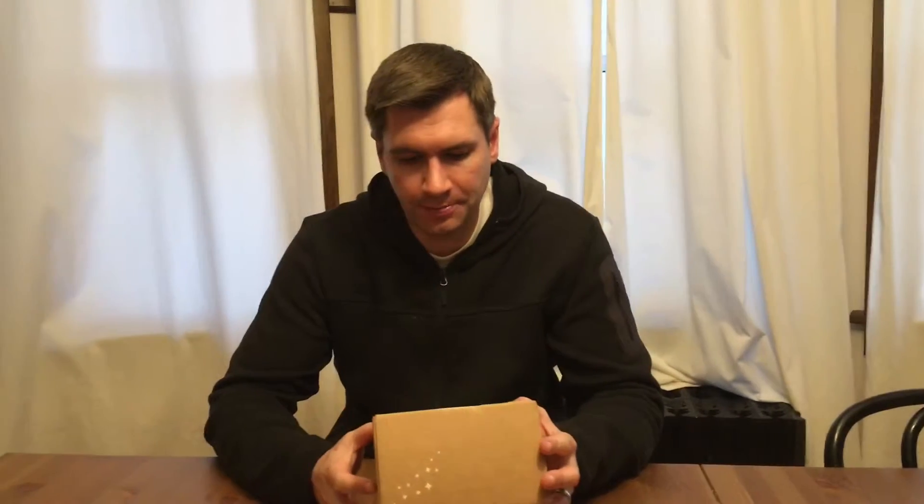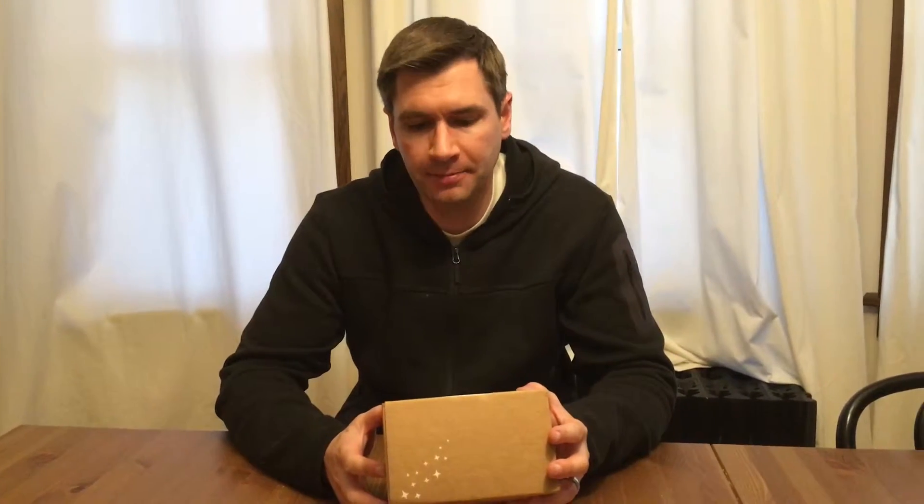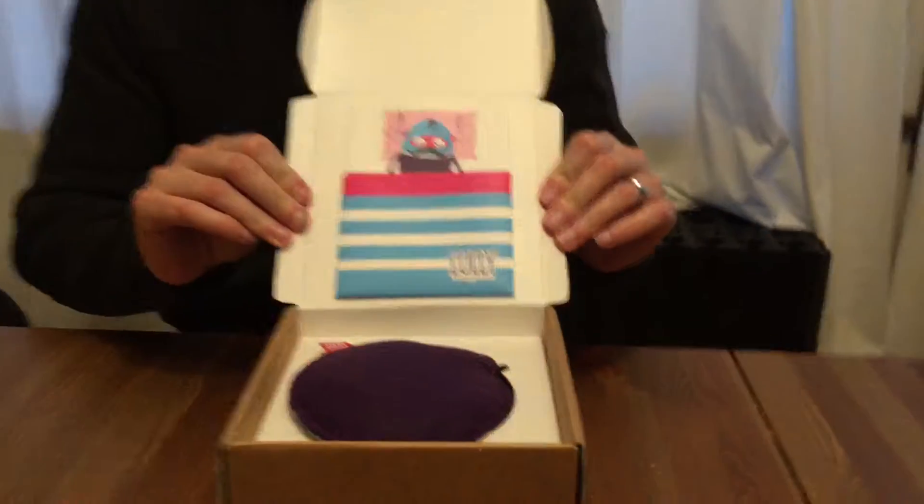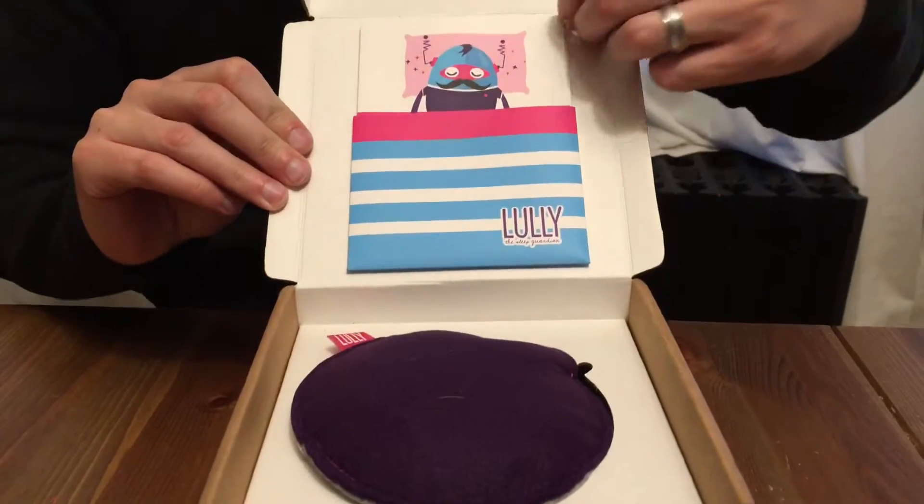So I bought a product from LullySleep.com. It's called the Lully, L-U-L-L-Y, and it's a device to help children and adults who suffer from night terrors. So I'm just going to open it — a cute little package with a little robot guy in bed.